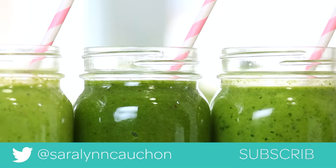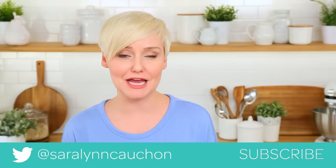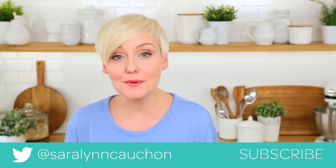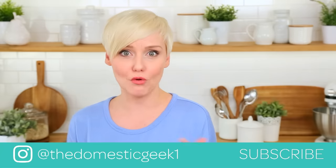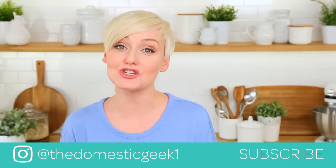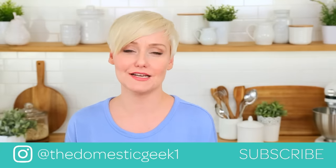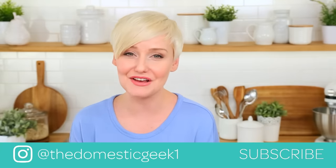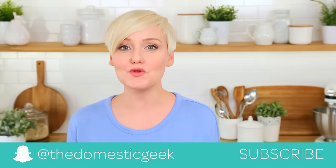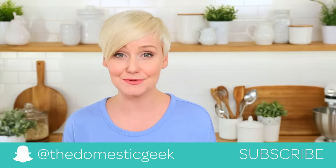I hope you'll give all five of these tasty smoothie ideas a try, and if you do be sure to tweet me, Instagram me, or Snapchat me a photo because I always love seeing your kitchen creations. I'll be back in just a few days with even more smoothie goodness — I'm actually going to be making some chocolate smoothies, so if you've got suggestions you'd like to see shared, definitely leave those in the comment section below. You know I always love seeing your suggestions; they are the inspiration for this channel after all. And finally, if you haven't already, be sure to subscribe because there is lots more deliciousness where this came from.